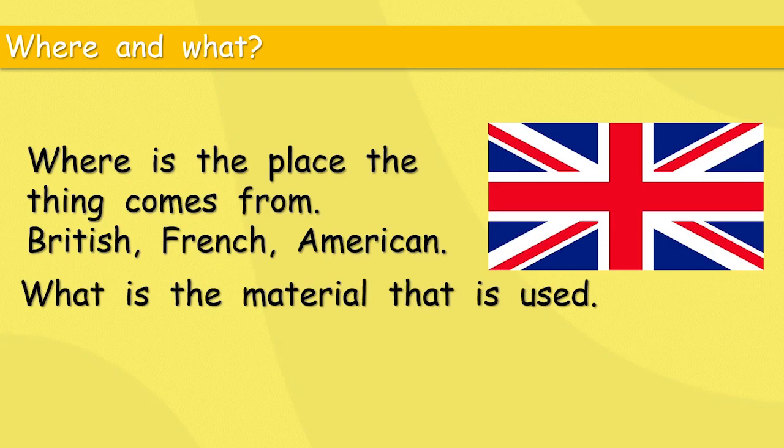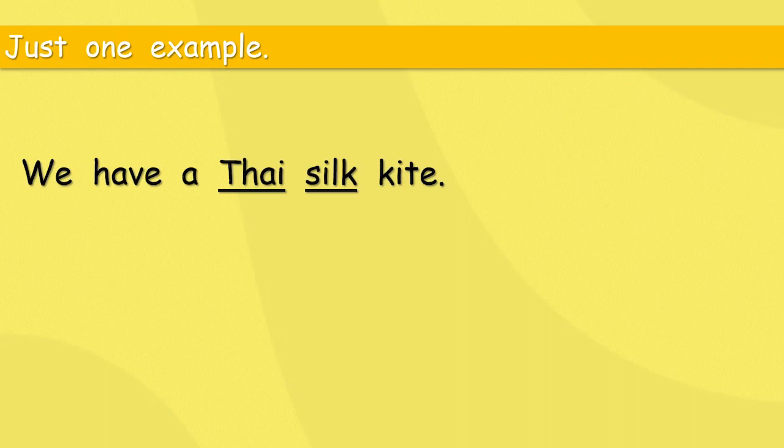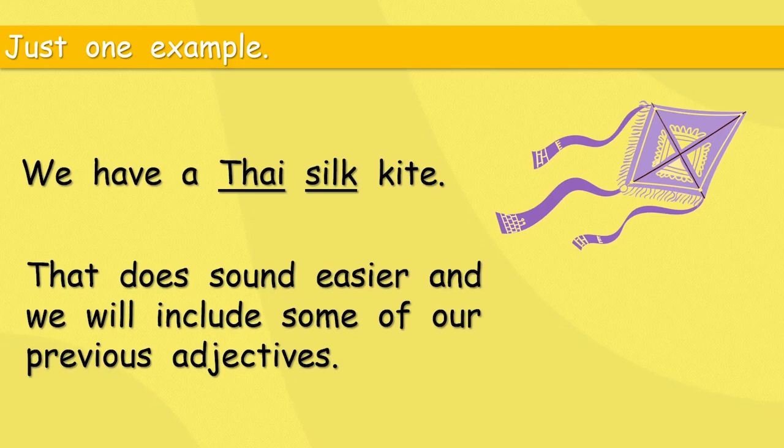What is the material that is used? Wood, glass, plastic. Quite often with material, we just use the word — this is a glass bottle, for example. Sometimes we use a slightly different word — this is a wooden table. So just one example: we have a Thai silk kite. How beautiful is that? It tells us where it came from and what it's made of.